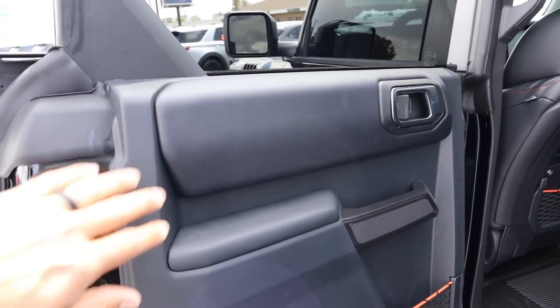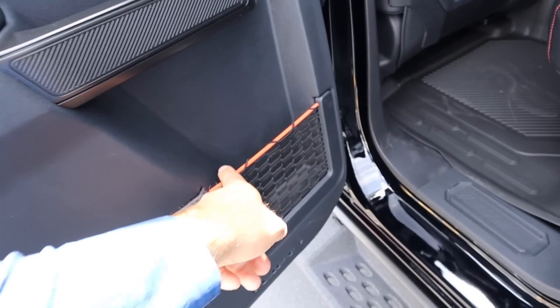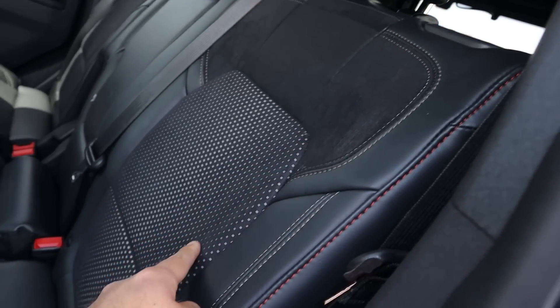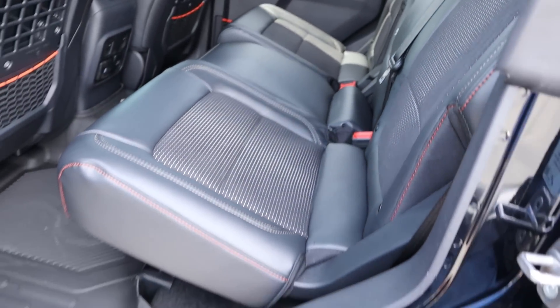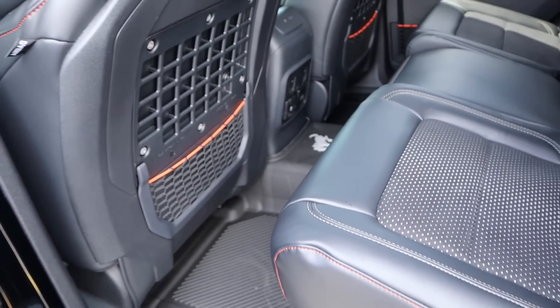Popping inside, the door panel is just like other Broncos but this one's all blacked out with a little bit of orange accenting on the netting. The seats have a trim that runs down the center with orange stitching on it.